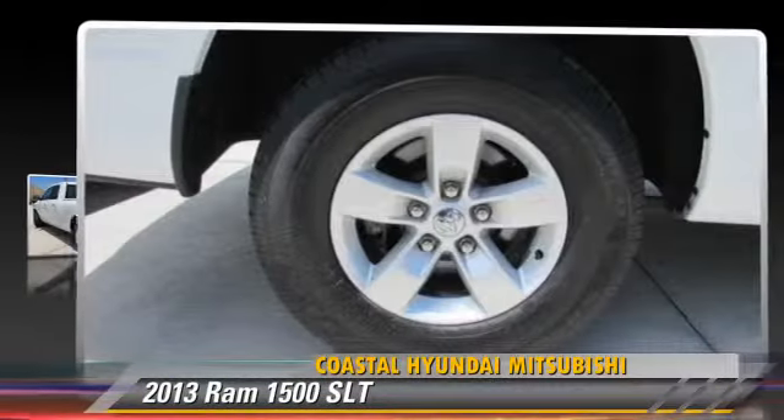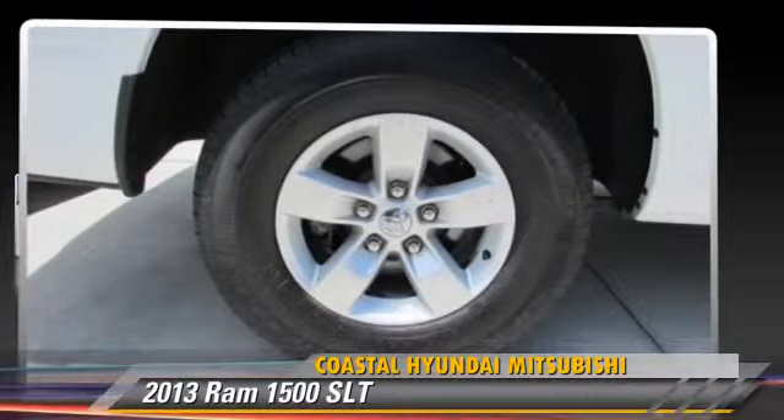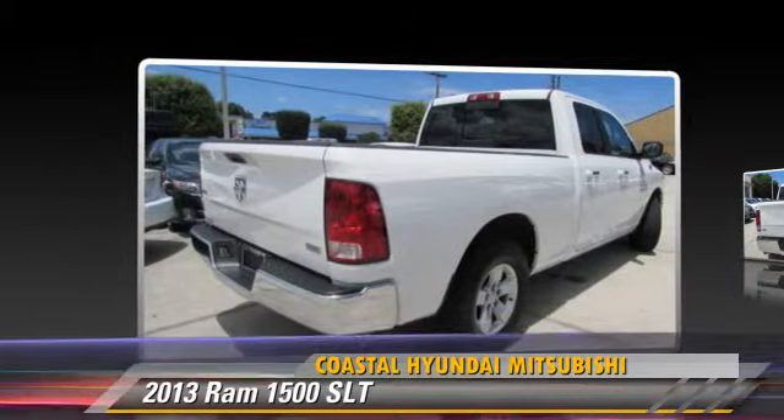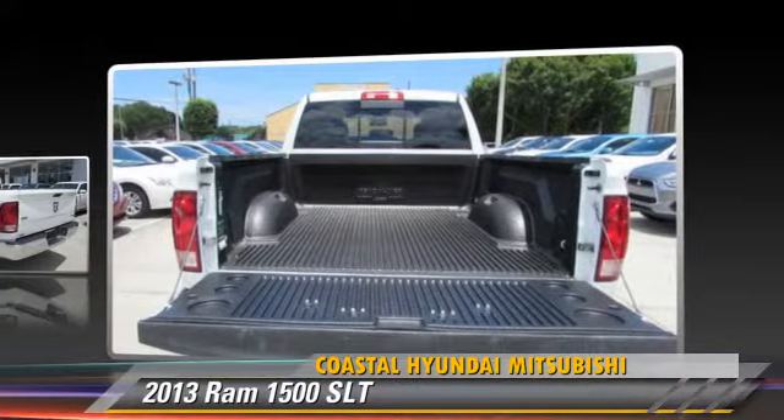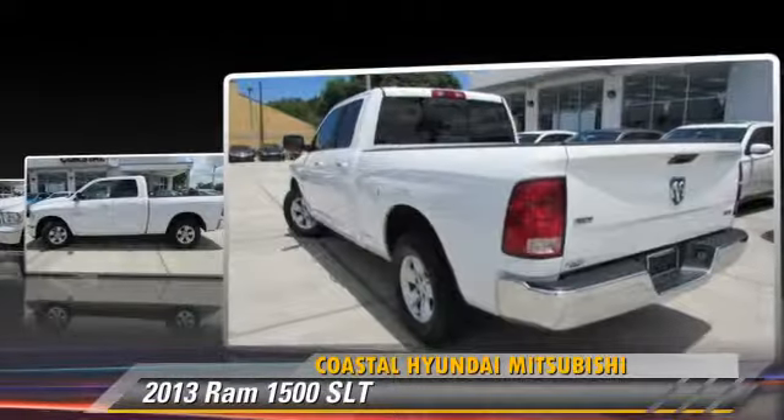This is a pickup truck powered by a 4.7 liter 8-cylinder engine with an automatic transmission. This pickup truck with fewer than 35,000 miles on the odometer gets up to 20 miles per gallon.